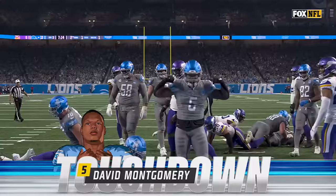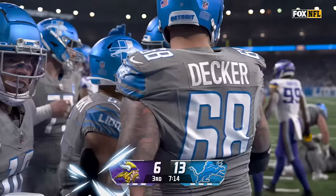There goes Skipper in motion — it's Montgomery. It is a Lions touchdown. Career-high 13th of the year for Montgomery.